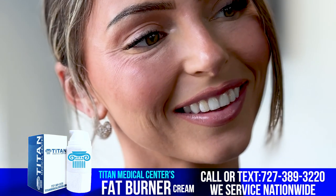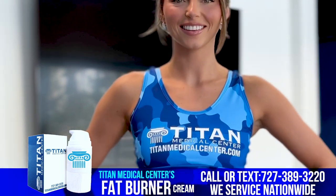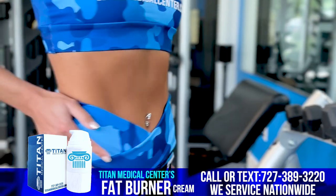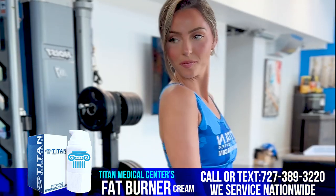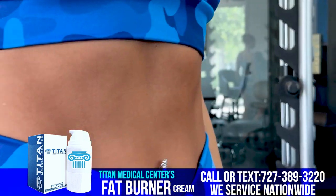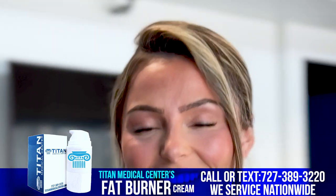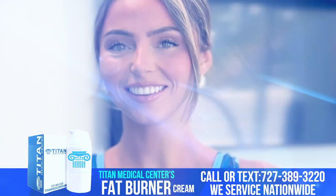It's great for helping reduce cellulite, shrinking fat cells, and tightening skin in troublesome areas. For more information on Titan Medical Center's Fat Burner Cream or any of our many other therapies, call or text us today at 727-389-3220 or visit us at titanmedicalcenter.com.